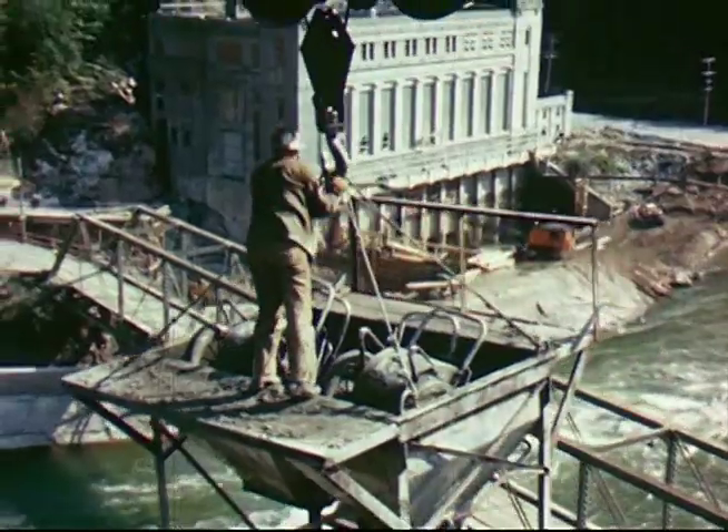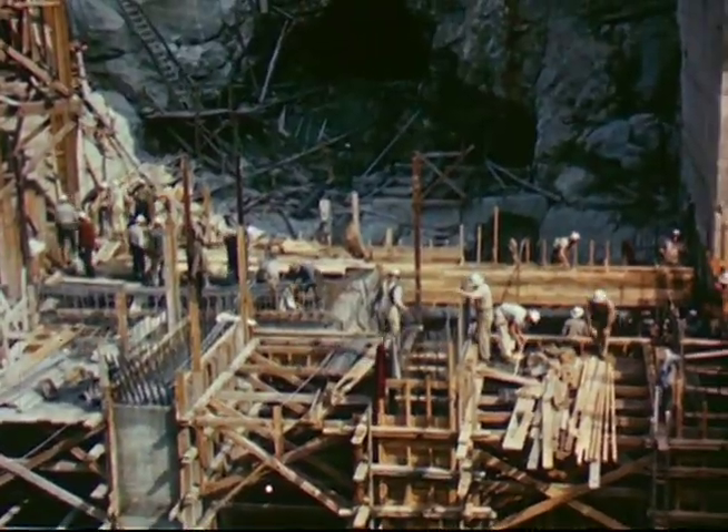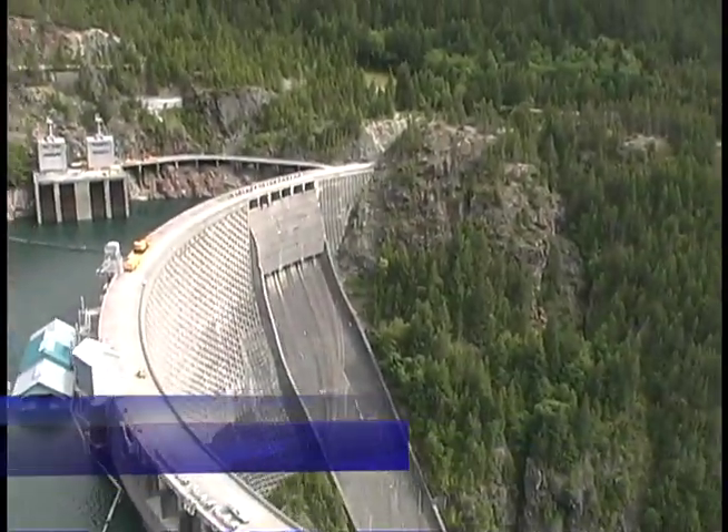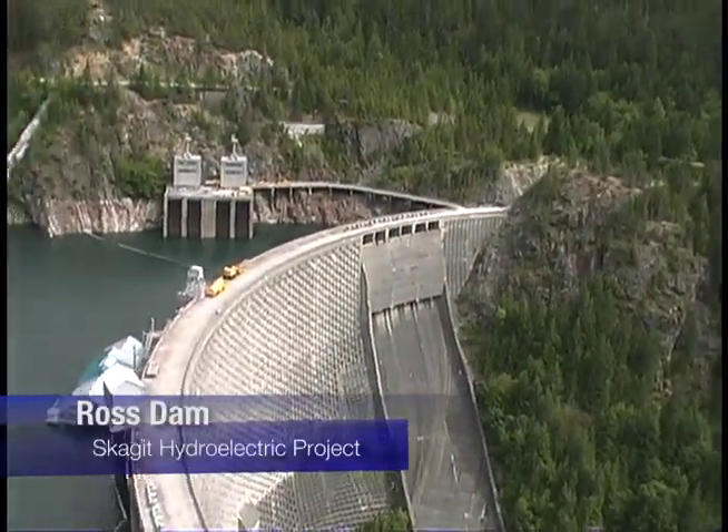Starting early in the 20th century, Seattle City Light began building dams that would harness the energy of this water speeding toward the Sound. Inside the dams are turbines that are spun by this rushing water.